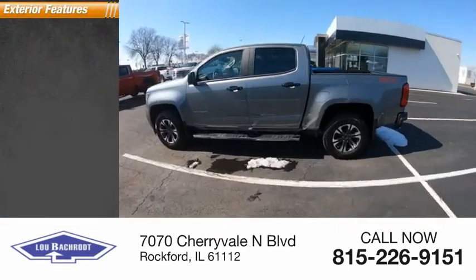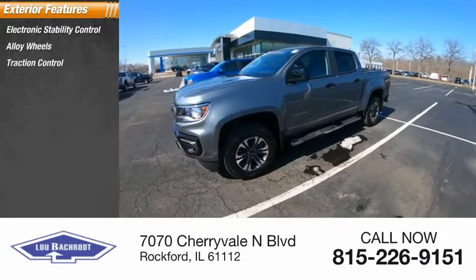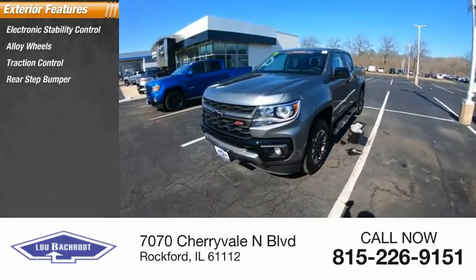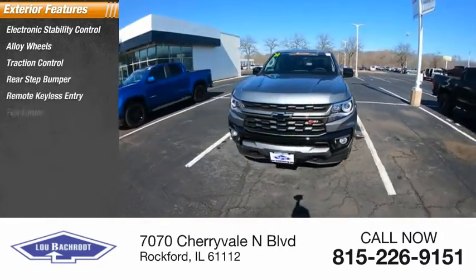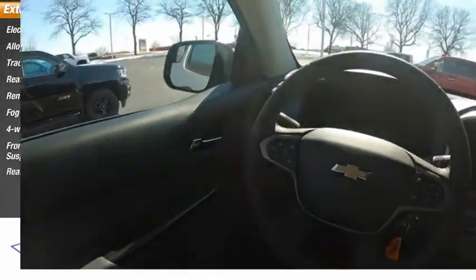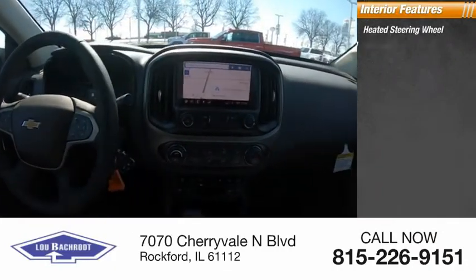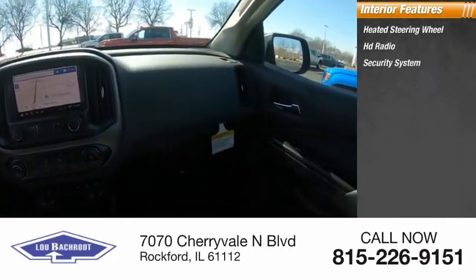Here are some of this vehicle's great options: electronic stability control, alloy wheels, traction control, rear step bumper, remote keyless entry, fog lights, four-wheel disc brakes, front wheel independent suspension, rear window defroster. Inside you'll find a heated steering wheel, HD radio, and security system.